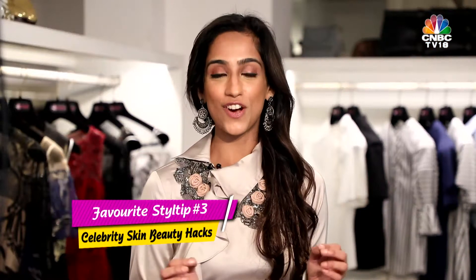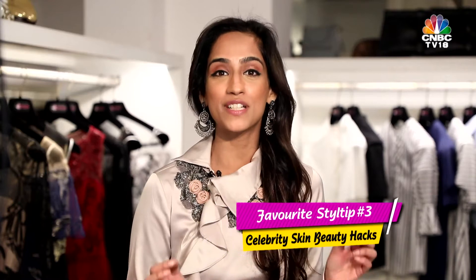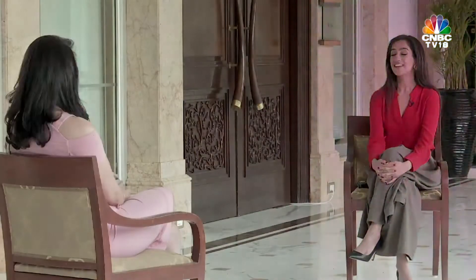Celebrity skin specialist Dr. Kiran Lohia also gave us some of her secret tips that will give us celebrity-like skin. And now the part that I'm most excited about — how do I look like a celebrity? If you're looking for some celeb beauty hacks, I've definitely got a few for you.